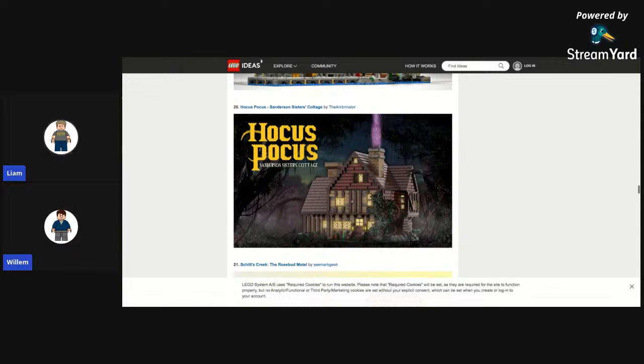Hocus Pocus — Sanders and the Sisters Cottage. That's based off a Disney movie I haven't seen. It's interesting — they're using a GIF for the fire thing. I didn't know you could do that.